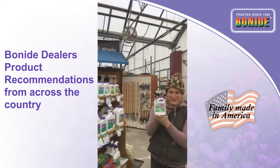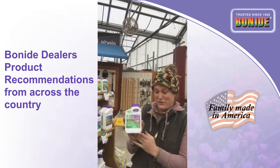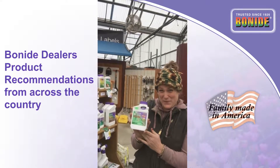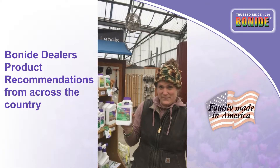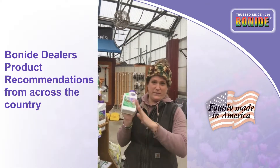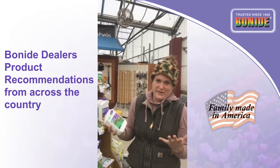So Weed Beater Ultra is great for cool and warm season application. It's gonna get all those little dandelions that are just starting to poke up now. Great to apply now, great to apply in the summertime, and for all your other broadleaf weeds as well. Clover and dandelions are the main ones that we see.